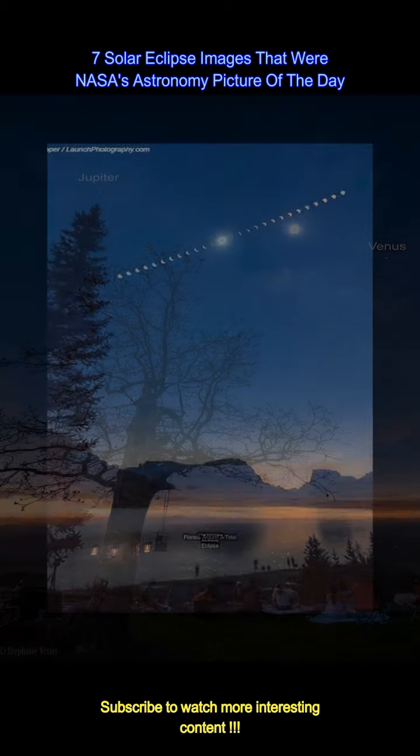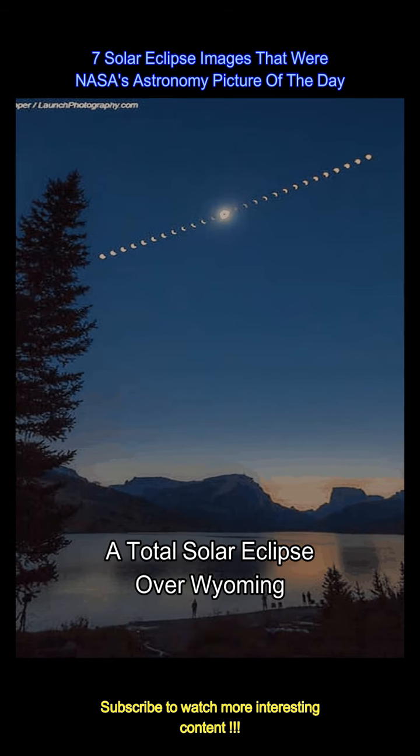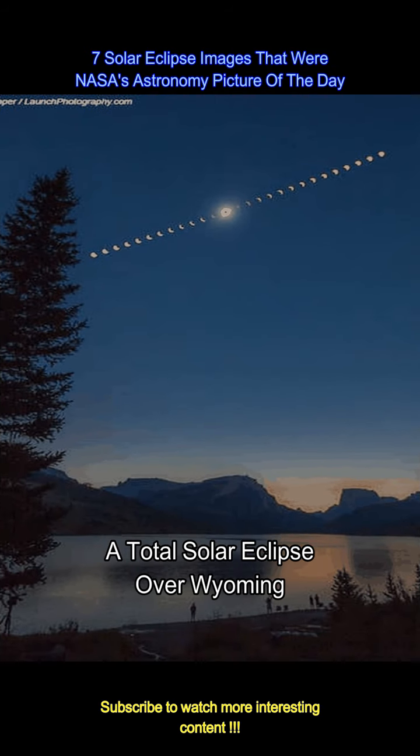In 2017, Wyoming was one of the few locations which did not see predominant clouds during the solar eclipse. The image shows the corona of the sun extending out past the central dark moon. Photo Credits: Ben Cooper, NASA.